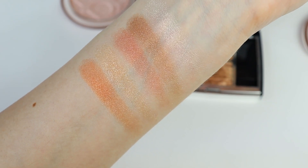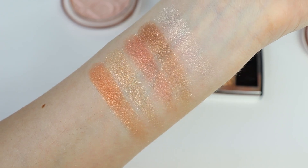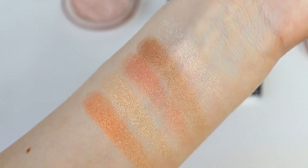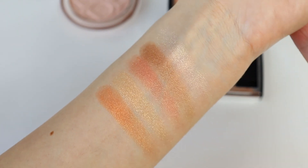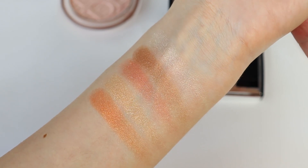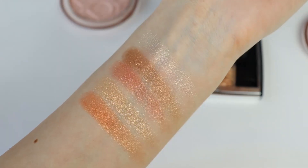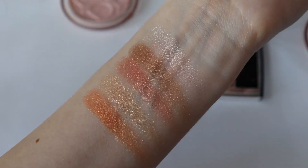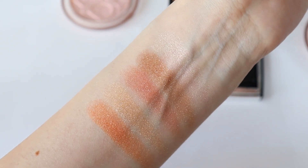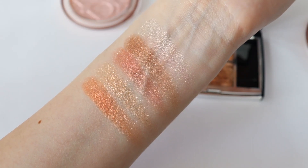I want to show you different angles so you can really see how the products look in real life and in natural light, because I think it's going to be very useful, especially now that we can't go to stores and swatch products. I think this is going to help you decide whether products are suitable for you or not. Please make sure to subscribe to my YouTube channel — I really appreciate your support and follow me. I've switched off the softbox now so you can see only natural light; we are close to the window.